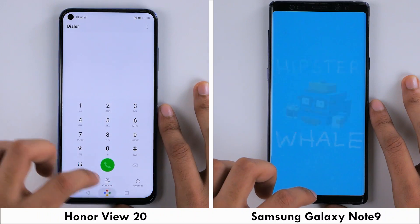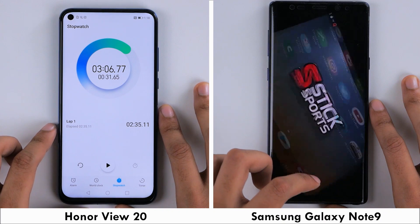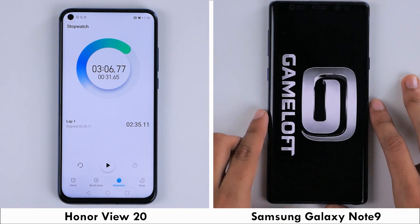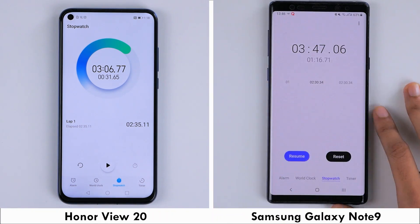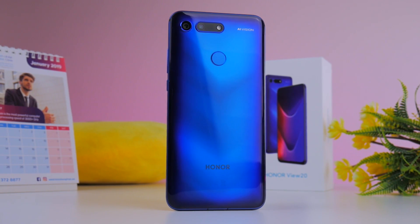At the 3 minute and 6 second mark, the View 20 completes the entire speed test, whereas at this stage the Note 9 is reloading Stick Cricket. The Note 9 finishes at 3 minutes and 47 seconds, a full 40 seconds behind the View 20. This makes the winner of this test the Honor View 20.